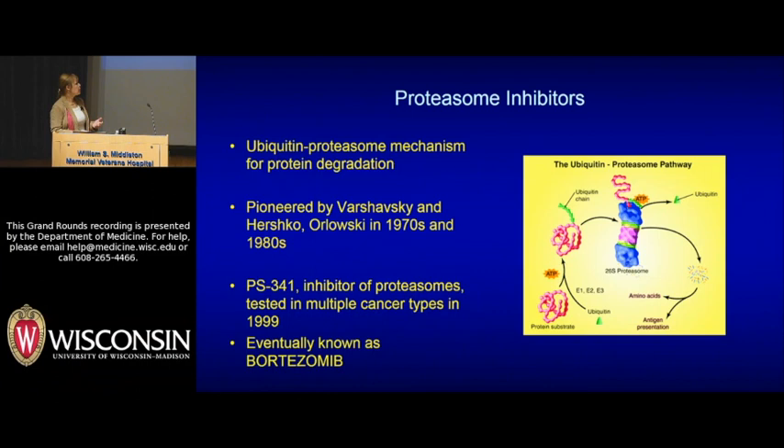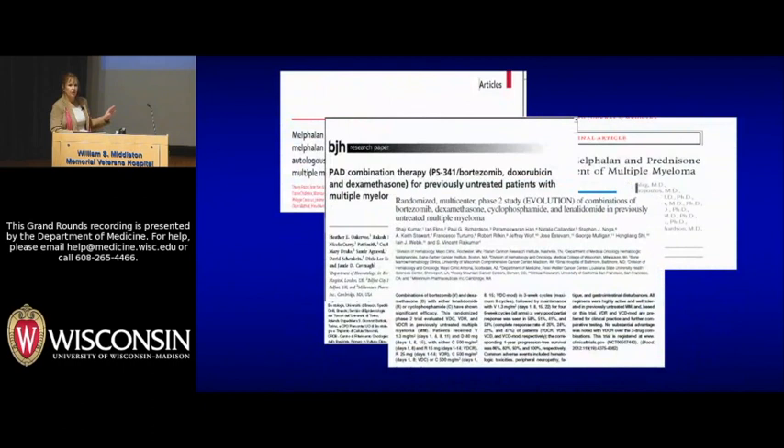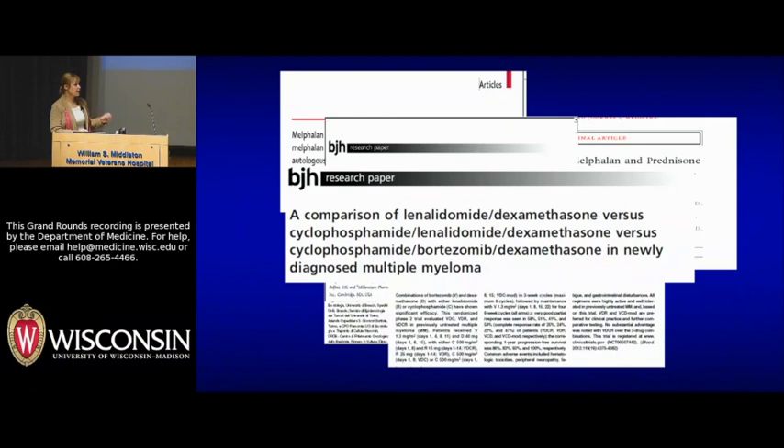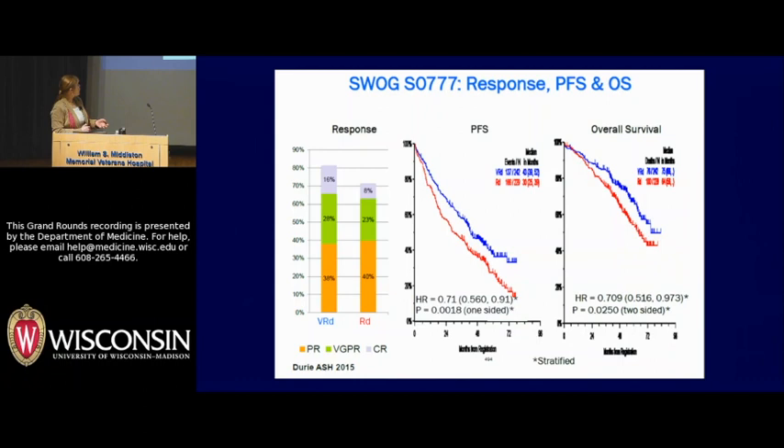These two drugs — IMiDs and proteasome inhibitors — have been blockbusters. They both independently work, and it didn't take very long before people said let's combine them with other drugs we have. This has really been a practice-changing trial comparing lenalidomide and dexamethasone — two drugs — versus three drugs using our big two drug classes plus steroids. What was shown just last year is that using those three drugs not only improved response, but also improved control of myeloma and even improved survival. That was just adding in six months of Velcade treatment along with the Revlimid. We really think that triplet therapy is now a mainstay of treatment.